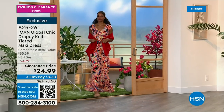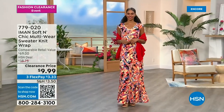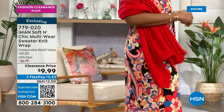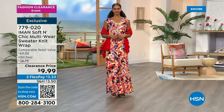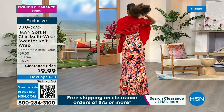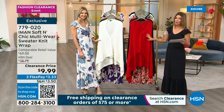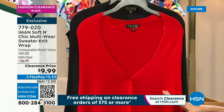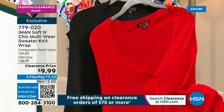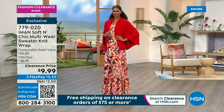It's $9.99 for a real gorgeous soft knit sweater wrap — it's a poncho, a wrap, a scarf, a cardigan, so many things all in one. We've got it in beautiful colors. There's no way this should be $9.99 — you could get this as a stocking stuffer for the holidays. Gift them to your entire family. The flex pay is even less — just $3.33. The Fall Red looks great against the black floral of the dress. Also available in solid black, natural ivory, evergreen, and camel. Machine wash and dry flat.